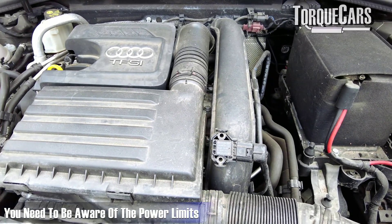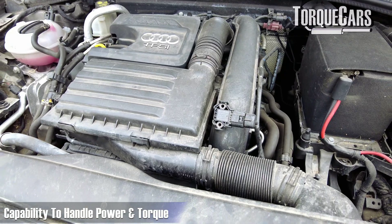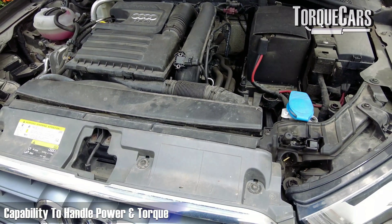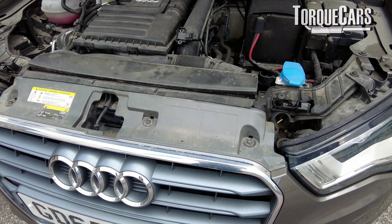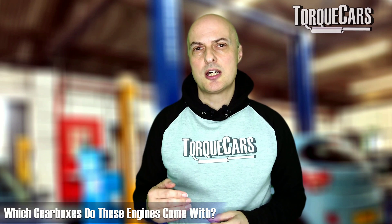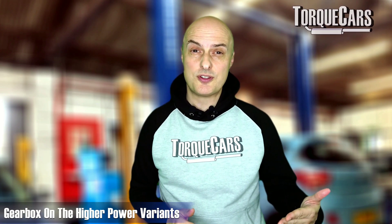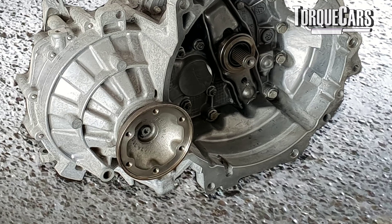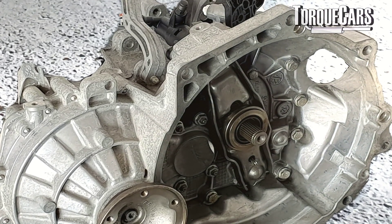You need to be aware of the power limits. On the 125 horsepower variants, up to about 310 newton metres of torque can be handled quite successfully, though it depends on clutch condition and whether it's been looked after. These tend to come with the MQ200 gearbox. The higher-powered 150 horsepower variants come with the MQ250 gearbox, and the clutch on those can handle up to about 370 newton metres of torque quite easily.